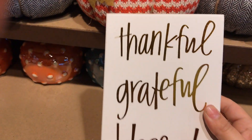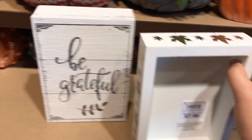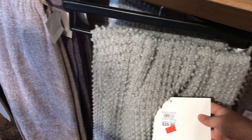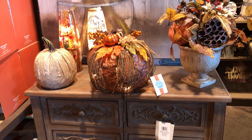I regretted not picking these signs up for my bar cart. I want to do a video so bad on how to decorate your bar cart — leave me a comment down below if you guys want to see that video. These were the only throw blankets that I saw and they were not that pretty. Definitely go check out Marshall's, Home Goods, and TJ Maxx if you're looking for pretty throw blankets.